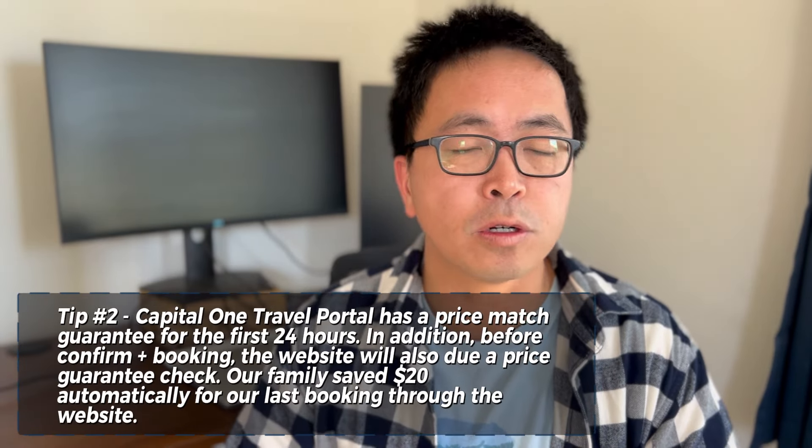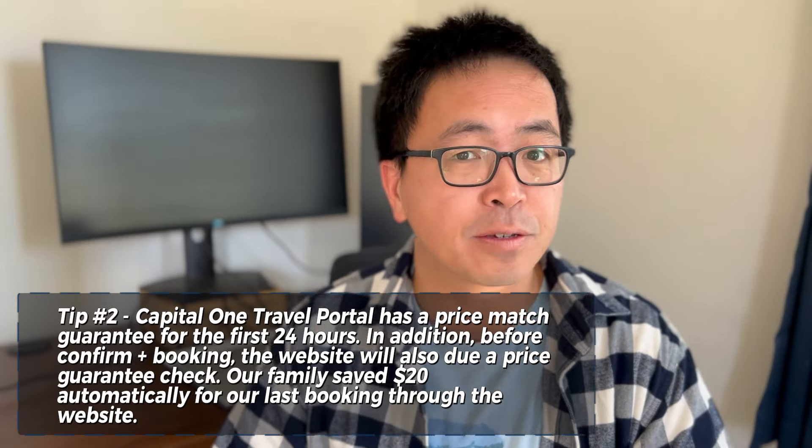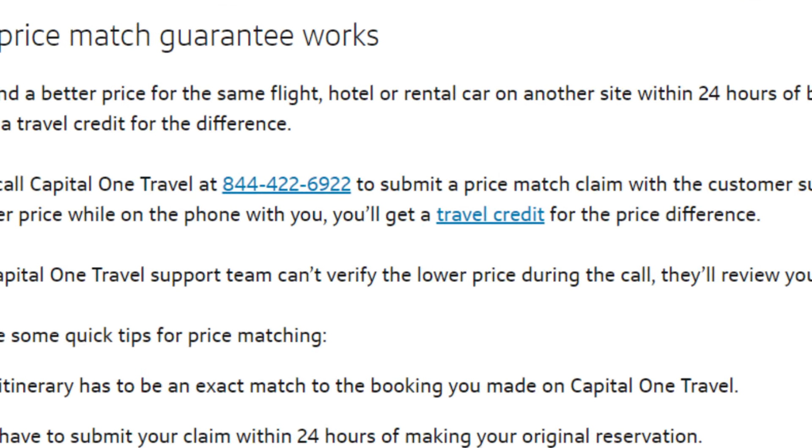Number two, Capital One Travel Portal has a 24-hour price guarantee. So if you happen to find something better within the 24-hour price window, call the number below and ask them to please reimburse you.